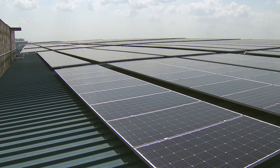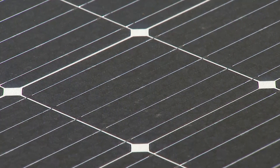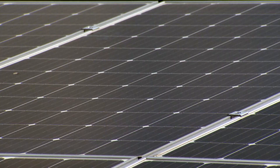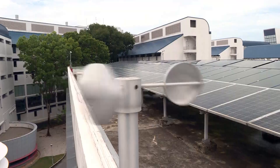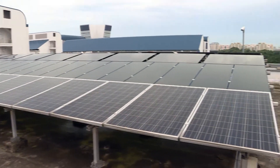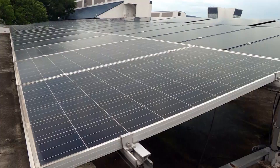Among the various types of renewable energy, solar power is the most viable fit for Singapore, due to its small size and lack of other natural resources. The government says it wants to power 350,000 households through solar energy by 2030.